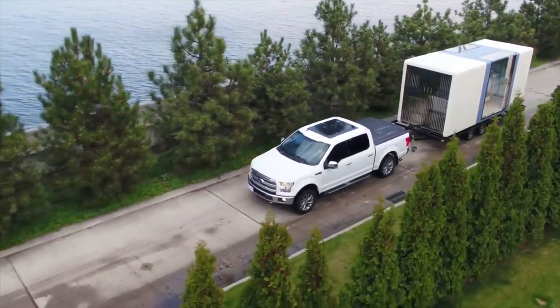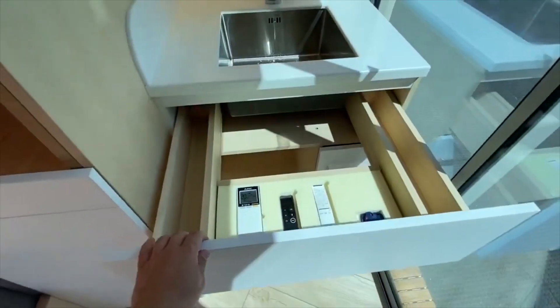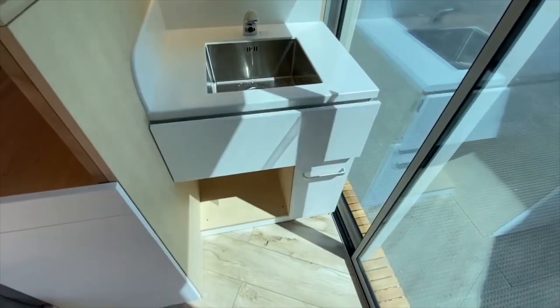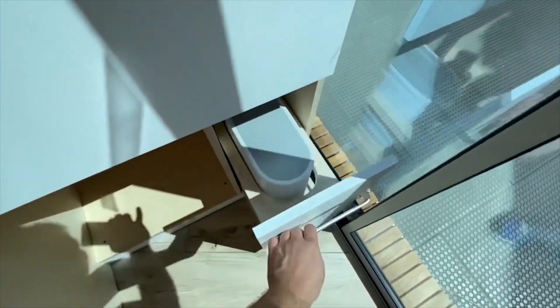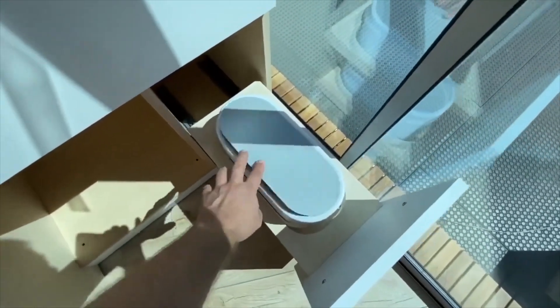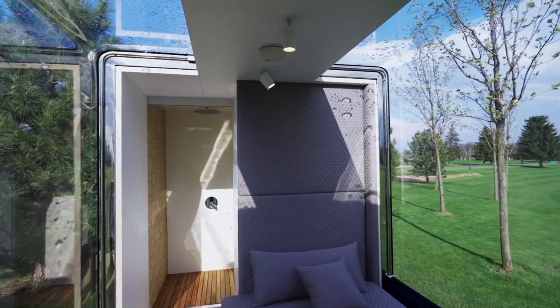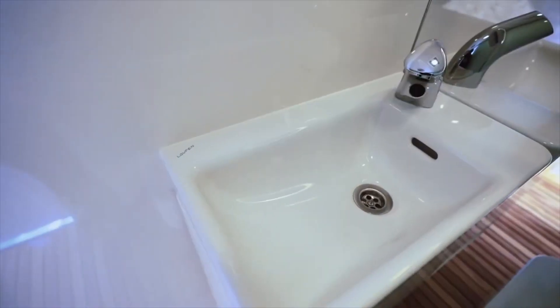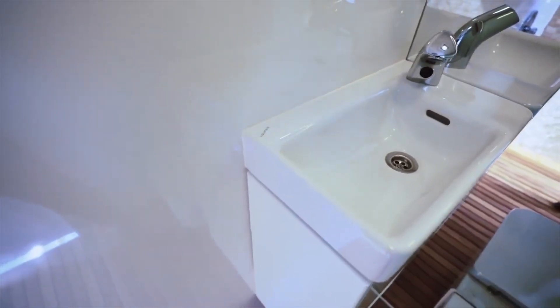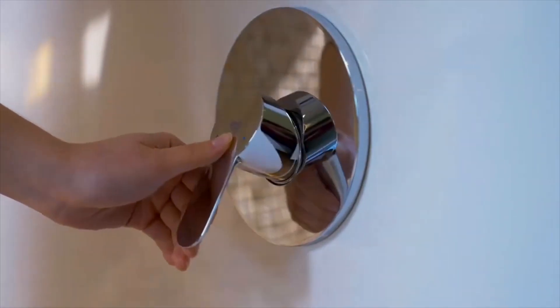A built-in cloud-based self-diagnostics feature ensures you can easily monitor and access data through a convenient mobile app, putting you in control immediately. With everything set up and ready to go from day one, you can confidently dive into your entrepreneurial journey. The starting price for these incredible houses is an enticing $90,000, offering an exceptional opportunity to invest in your dreams and secure a prosperous future.